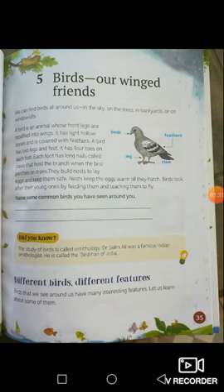Birds build nests to lay eggs and keep them safe. Nests keep the eggs warm till they hatch. Birds look after the young ones by feeding them and teaching them to fly. Have you ever seen birds' nests? Birds sit on the eggs and keep them warm till they hatch.